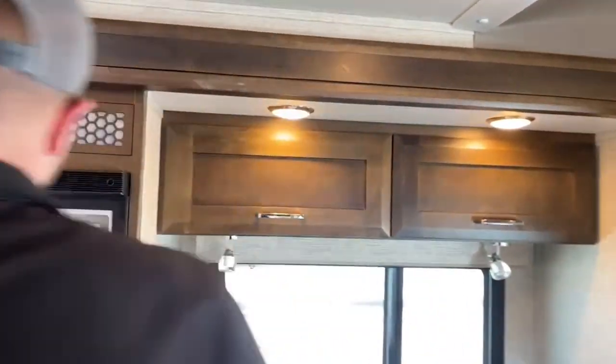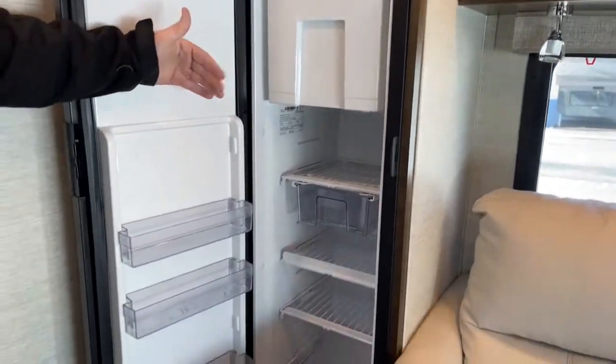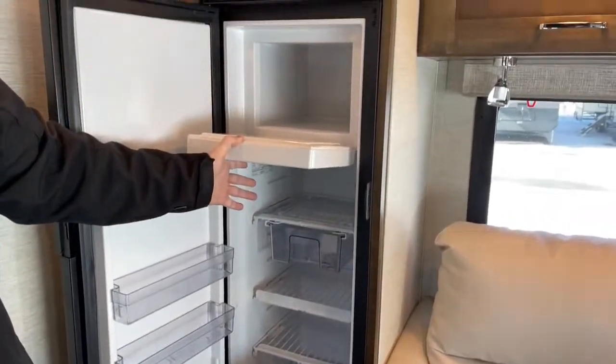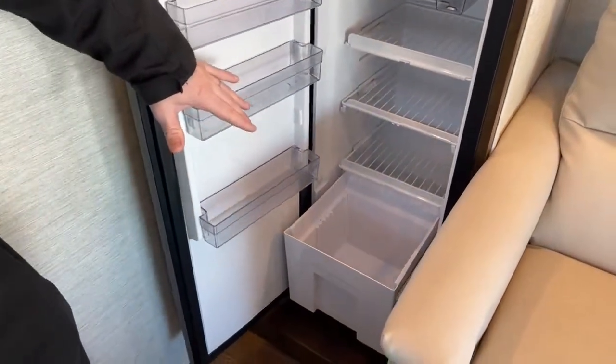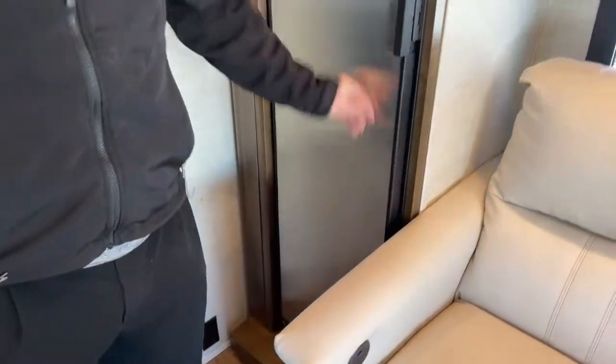We've got a Norcold 12-volt compressor refrigerator that runs directly off your battery power. Nice big ice chest, and down here we've got a pull-out drawer. Tiffin actually designed this so that it will fit a gallon of milk in that drawer — if you want to take a gallon of milk camping with you.